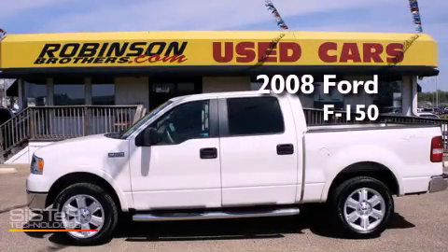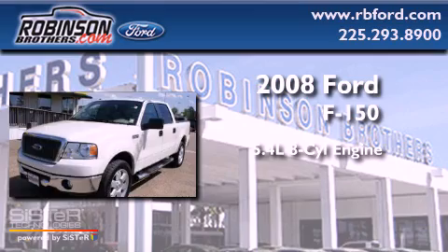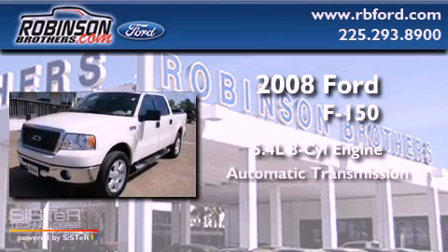This is a 2008 Ford F-150. It has a 5.4-liter eight-cylinder engine, an automatic transmission, and four-wheel drive.